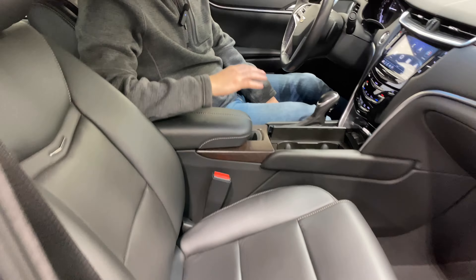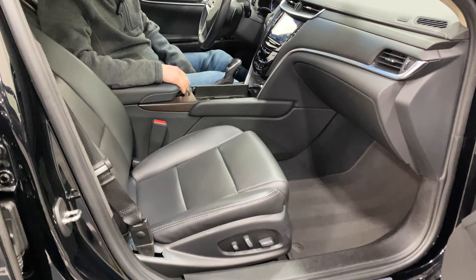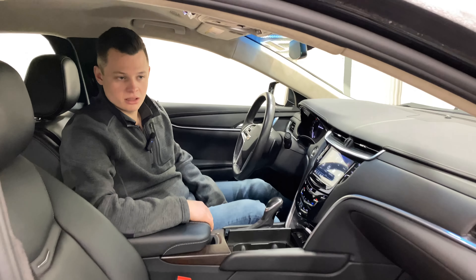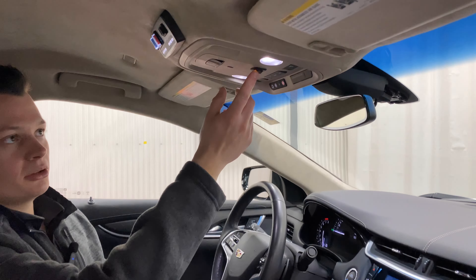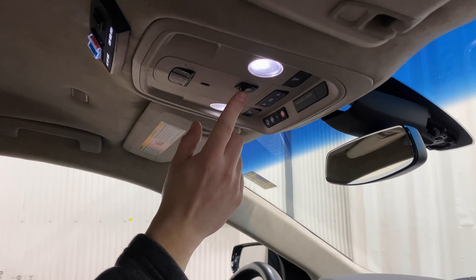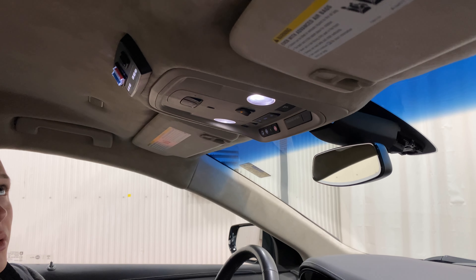Black leather throughout the dash and throughout the entire interior. The driver and passenger seats are fully powered while the rear seats are fixed. Very comfortable throughout. There is a suede headliner throughout the entire length of the vehicle. Up here you have a switch that kicks on your strobes — the vehicle does have to be running to activate those. Once again, two-way clear up front.